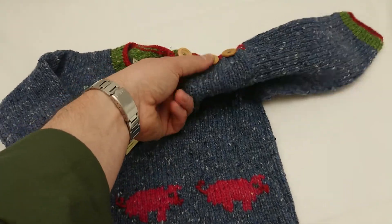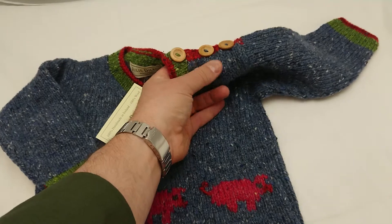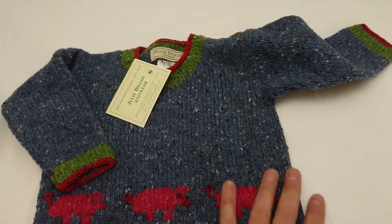The other thing we really love on these are the three little stitched-on wooden buttons on the shoulder, which we think is a really nice feature as well.